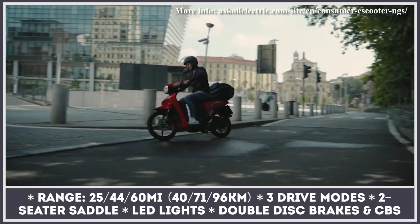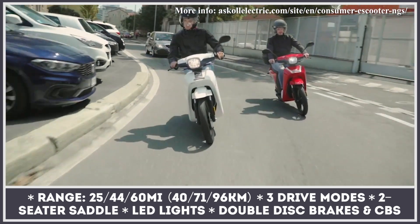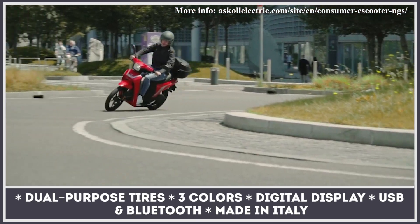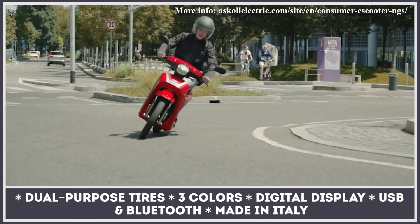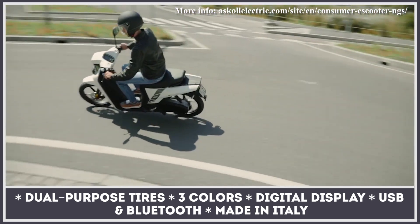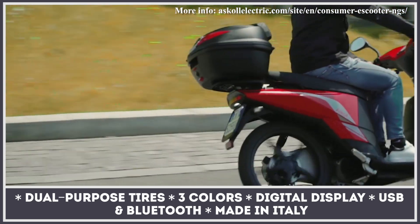The entry-level NGS1 operates in three modes and covers 25 miles on a charge, riding on dual-purpose tires. The mid-range NGS2 adds a digital display with USB and Bluetooth, while the flagship NGS3 is good for 60 miles and gets full LED lighting, double disc brakes, and a CBS system.